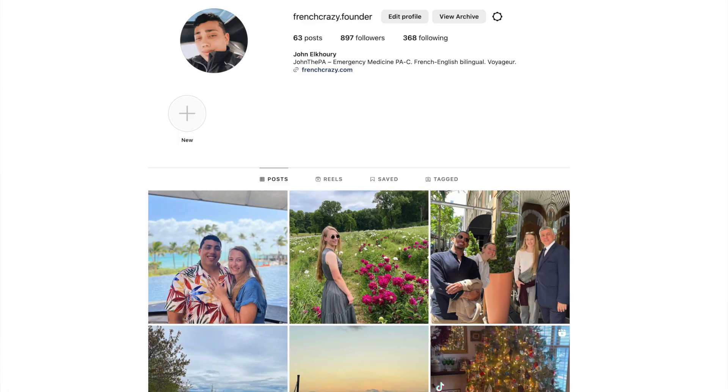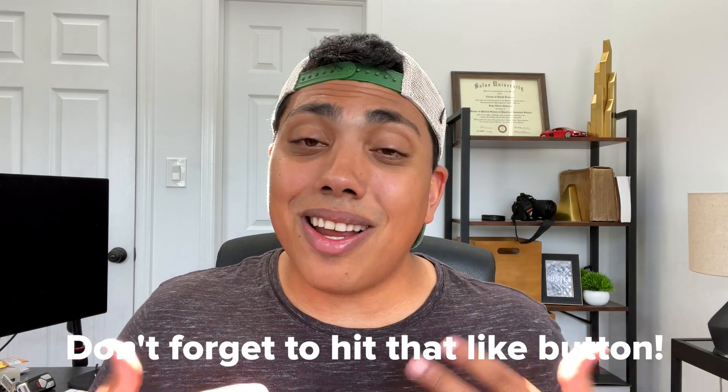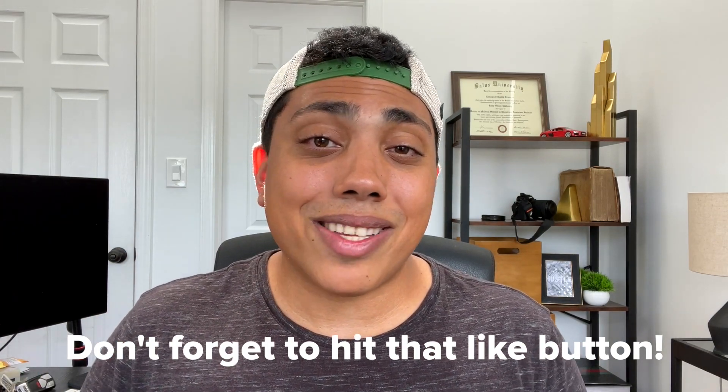Hope this video covered everything you need to know about supplies for PA school. Leave a comment down below if I missed anything. Check me out on Instagram for more stories and posts on the life of a physician assistant. If you found this information useful, please hit that subscribe button — we're trying to hit 100,000 subscribers on this channel. Every sub helps so much. We're trying to get that YouTube play button, which would be really cool for a PA channel. If you found this video helpful, hit that like button. Thank you so much for watching, and as always, stay safe out there. Have a great day. Bye-bye.